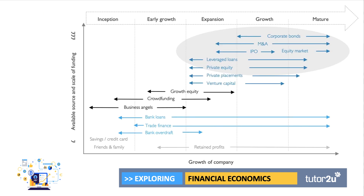If we think about the growth of a company and the available source and scale of finance, corporate bonds are not for the early years of a company. Typically when a company is growing at inception and early growth rates, they use bank loans, overdrafts, credit cards, and perhaps things like business angels and crowdfunding. If you look at the top right of this diagram, you'll see that corporate bonds are typically the favoured way of raising debt finance for well-established, growth, and mature companies.